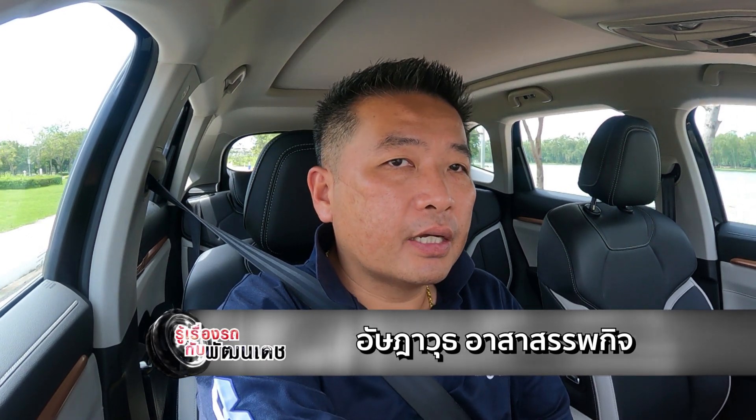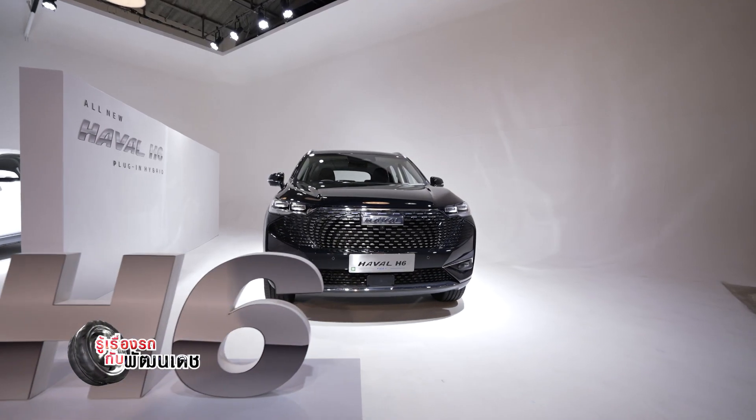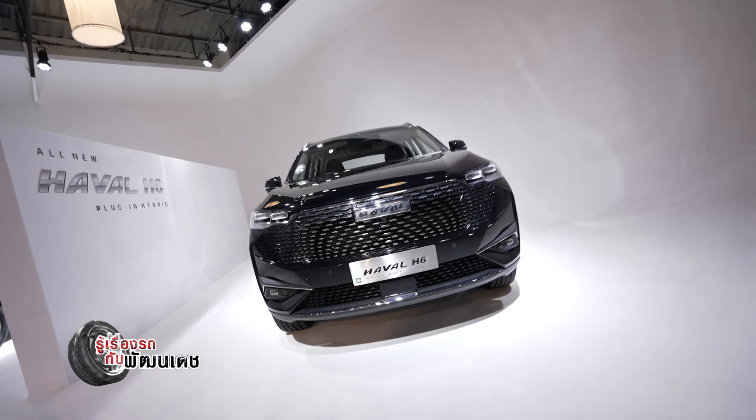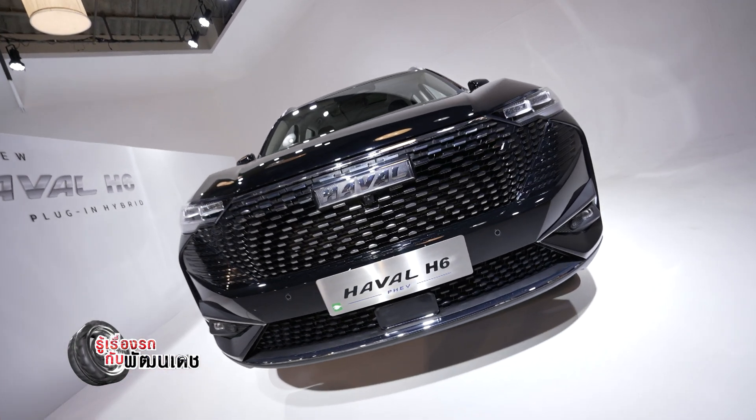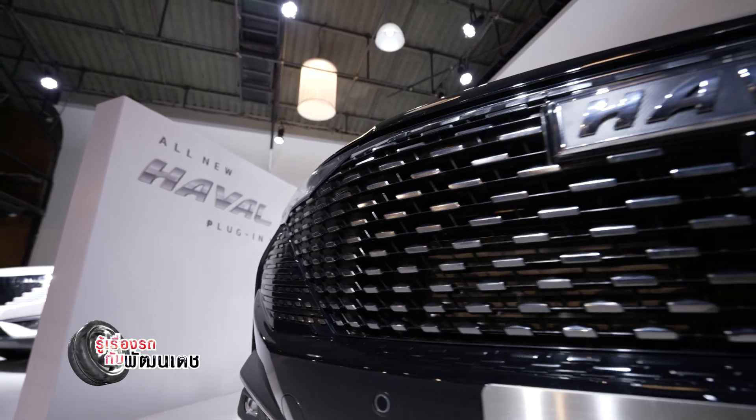The Haval H6 is a plug-in hybrid. It has a large-capacity battery, which gives it an extended electric range.